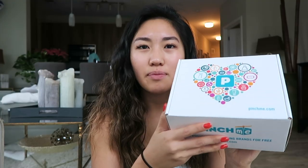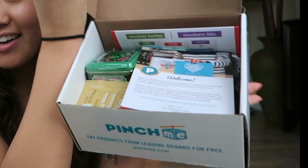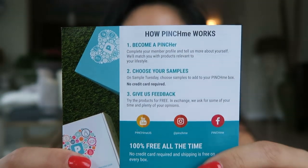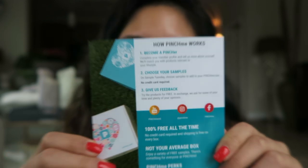All members get great freebies each month, which is so amazing. I'm going to show you what's in it — it's a bunch of stuff that I already love, brands that I'm familiar with, and it's all for free. I'm just going to open it on camera for you. This is what the packaging looks like. So this is how it works: become a member, choose your samples, and give feedback.